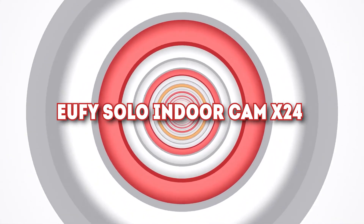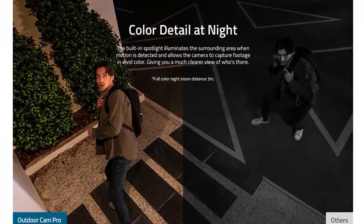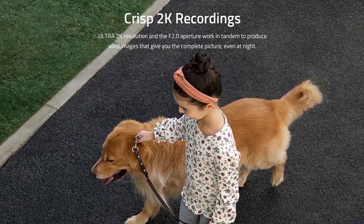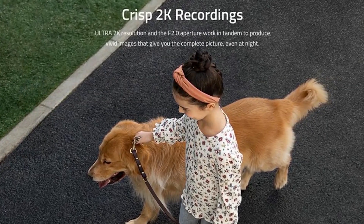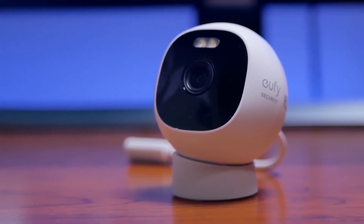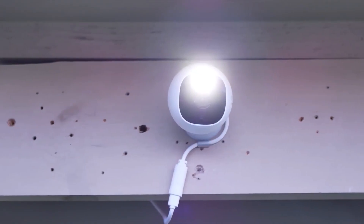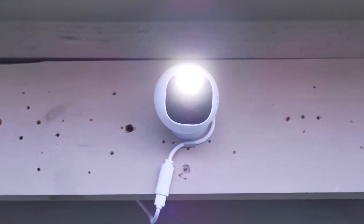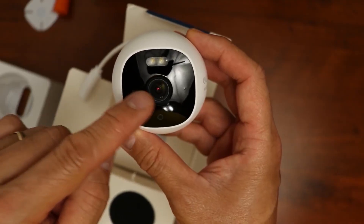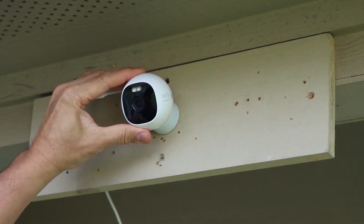Number 3: UFI Solo Indoor Cam C24. If you need to add to your home security, or simply require a means to monitor your baby inside the room or the pets you leave inside the house, then this gadget is a valuable solution. The UFI Solo Indoor Cam C24 is a wireless indoor camera that offers 2K video resolution, voice control, and intelligent motion alerts. It has an internal AI that records only relevant events of interest, as it can determine motion from humans and pets.